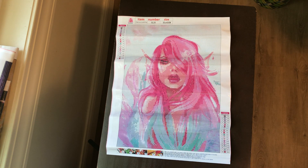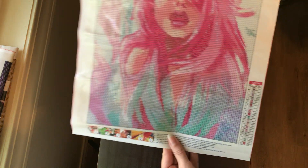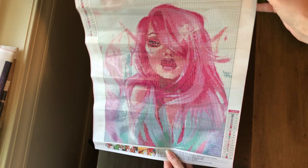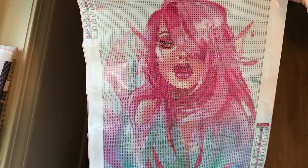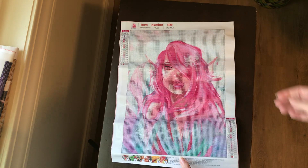This is a 30 by 40 mermaid. She has 18 colors. I love her face — she's really pretty.